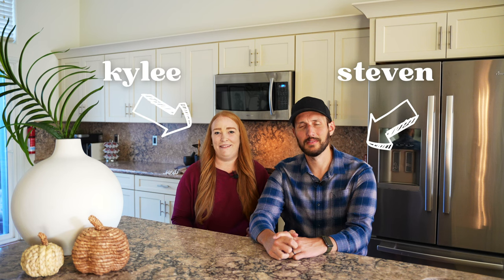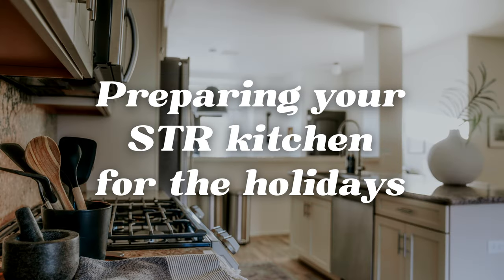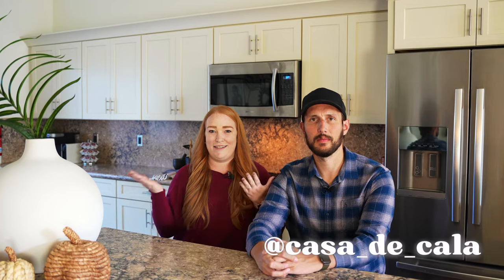What's up guys, I'm Steven and I'm Kylie. As we head into the holiday season, we are making the rounds to all of our properties to make sure that the kitchens are clean, well stocked, and safe for the families and groups of friends that will be gathering here over the next few months. Whether you've been hosting for a while or just getting started, we have some great tips for you today. When we're stocking the kitchen of a short-term rental, either from scratch or starting to manage a place that was already set up like we did here at Casa de Cala, we always reference the same inventory list.